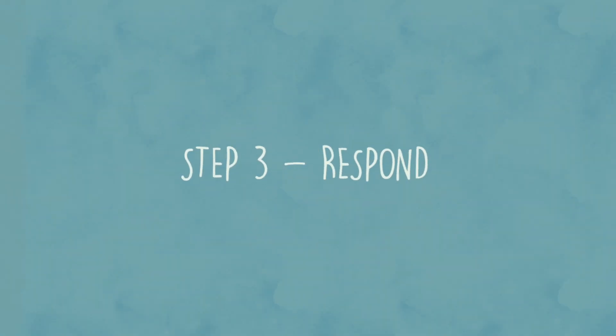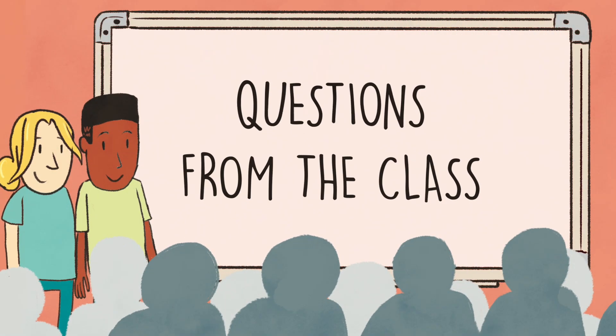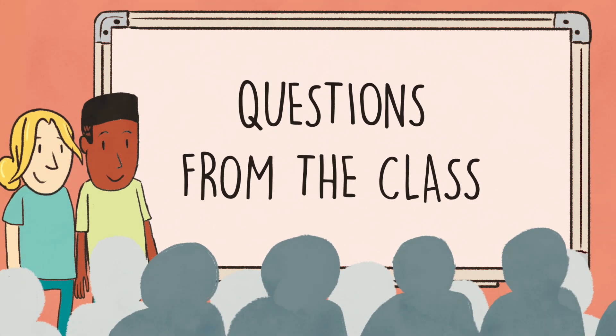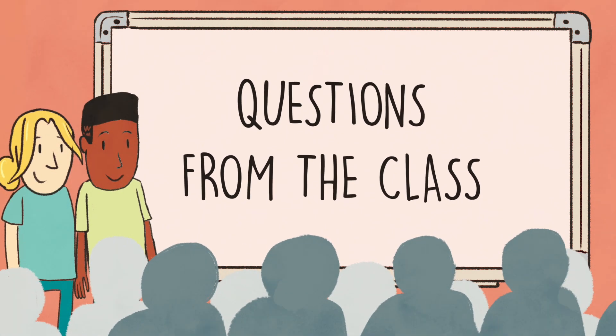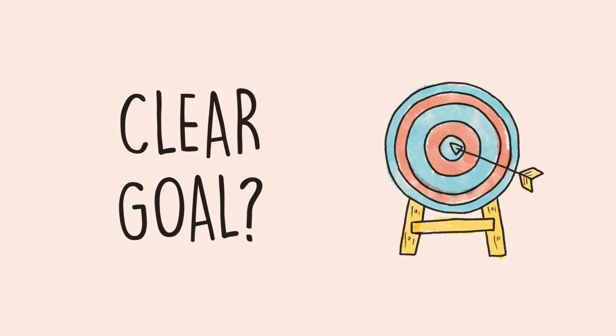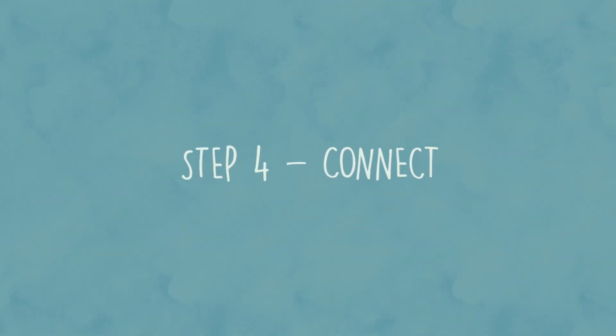Step 3 — Respond. After the presentations, classmates respond by asking questions. Some questions might be about the building — specifically, how each group determined what the user needs were. But students should also hold their classmates accountable for collaborative decision-making and planning: Was everyone on the team clear about the goal? Did everyone have a job to do? How were decisions made?